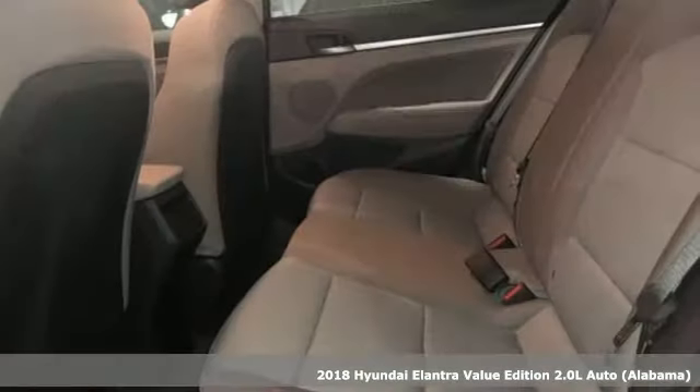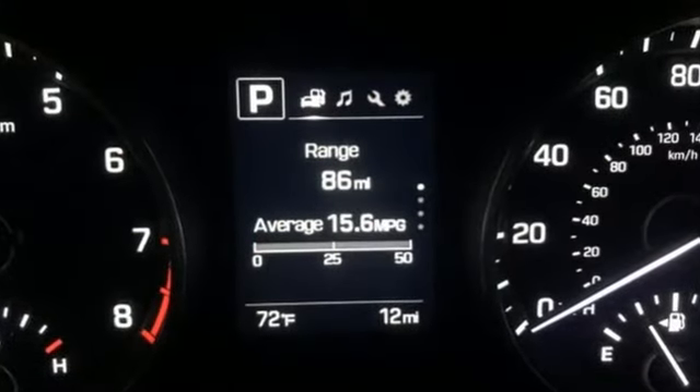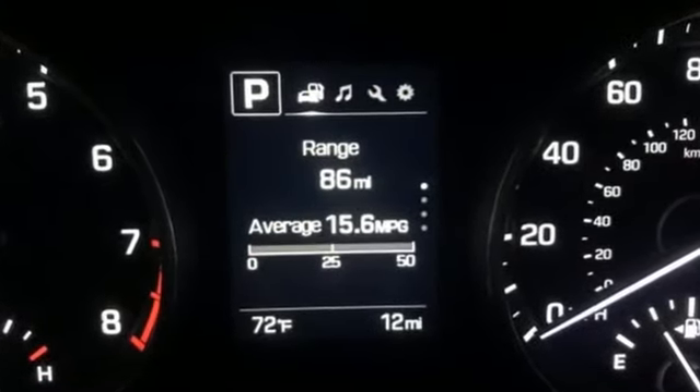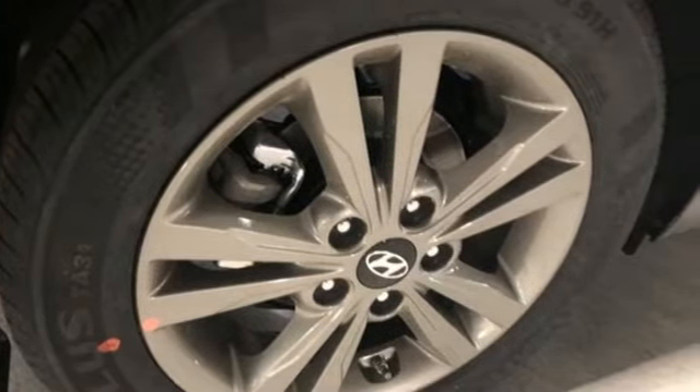It comes with great features you'll love. Bluetooth wireless audio streaming, doors and push button start proximity key, dual zone climate control, auto dimming rear view mirror, Apple CarPlay and Android Auto.